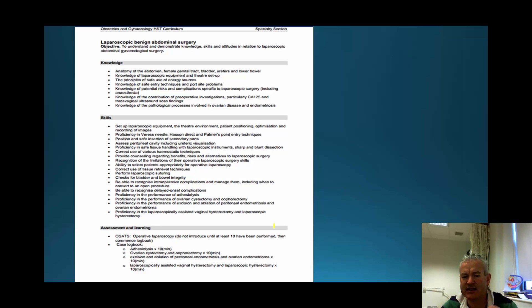Some of the things discussed within the skill set and how they're assessed via OSATs is not what we'll be doing through this course. The course will be slightly different. We have elements here, like the performance of laparoscopic suturing, that is highly aspirational within the context of the course we will be offering. There are other things like the excision and ablation of peritoneal endometriosis and ovarian endometriosis — that's quite a complex skill set.